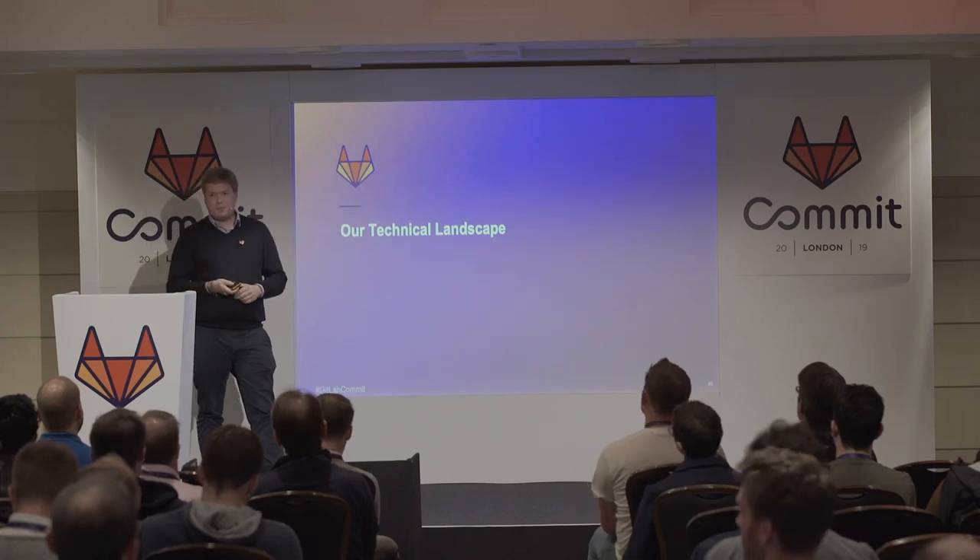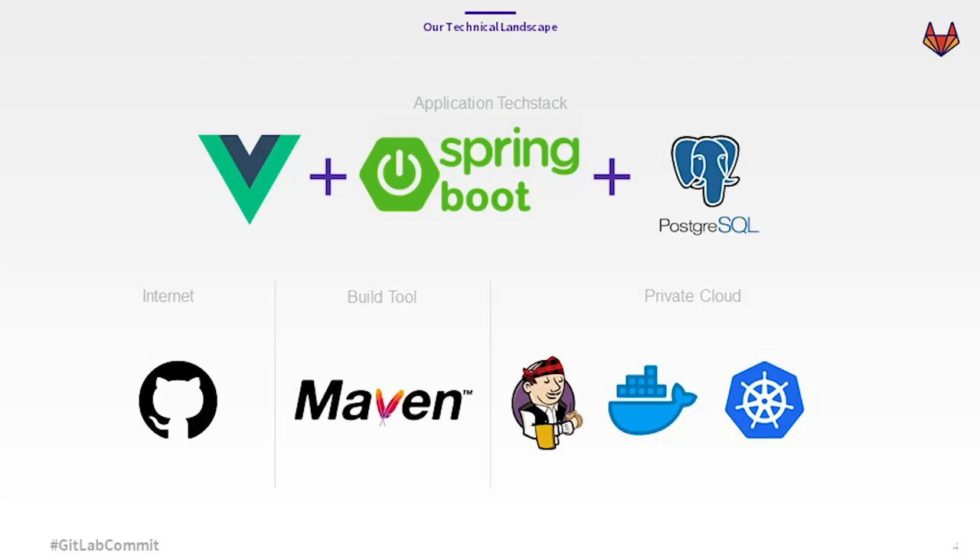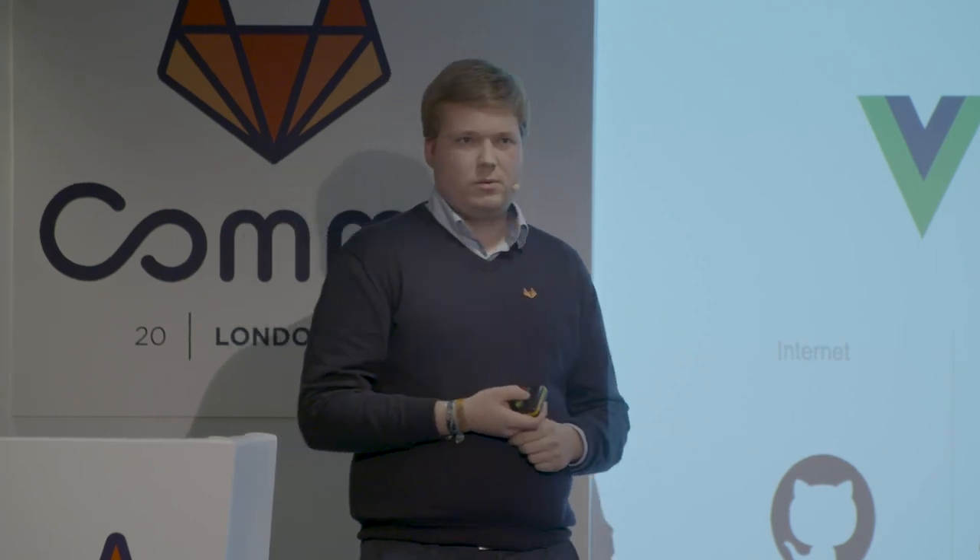What is our technical landscape at Edsel? We are mainly developing a Spring Boot application with a Vue frontend and using PostgreSQL. We were building previously with Maven as our build tool for our Java applications. We used Jenkins and our own Docker registry in a private cloud maintained by a provider. There's also a Kubernetes cluster we use for our applications, and our source and product management was hosted on GitHub.